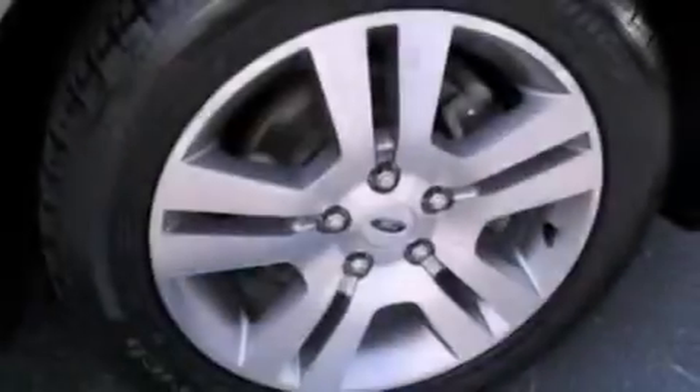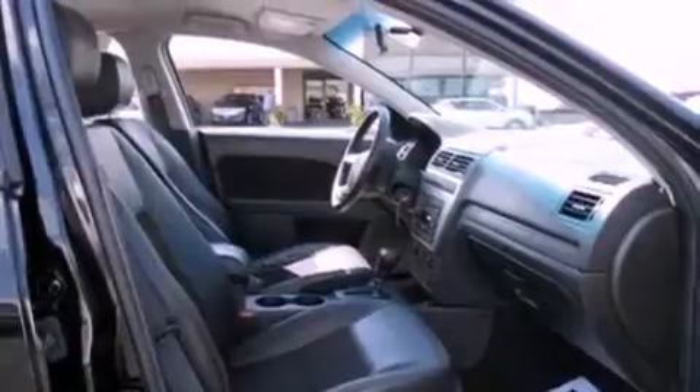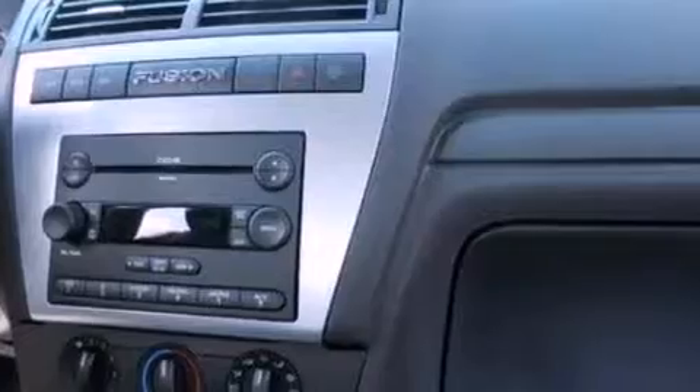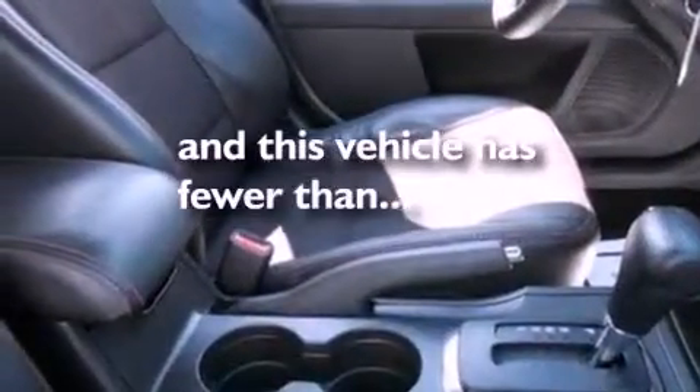A double wishbone independent front suspension, aluminum wheels, cruise control, a six-speaker audio system, a leather-wrapped shift knob, four-wheel independent suspension, a security system, side curtain airbags, air conditioning. And this vehicle has fewer than 46,000 miles on the odometer.